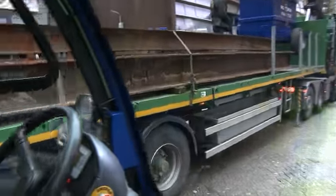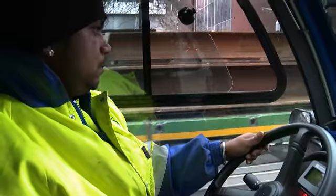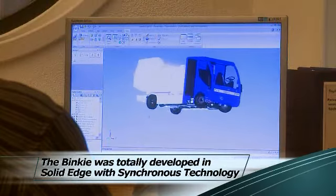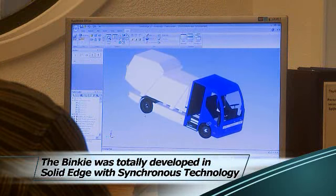The public and even the drivers are both very enthusiastic about it. The Binky was totally developed in Solid Edge with synchronous technology.